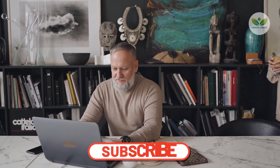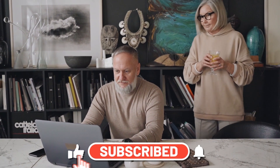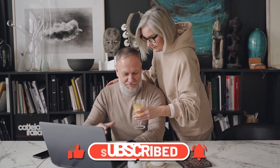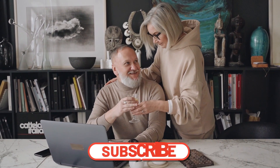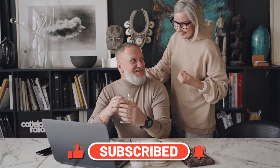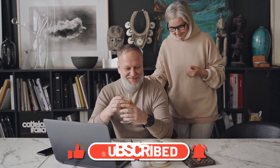To support our mission of enhancing health, consider liking this video, subscribing to the channel, and staying tuned for more insights into optimizing your well-being. Thank you for watching, and we look forward to sharing more valuable information in our next video.